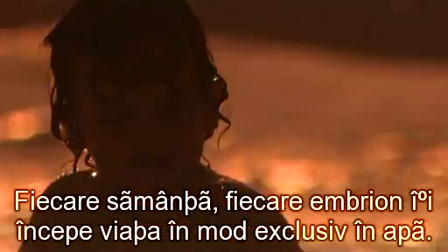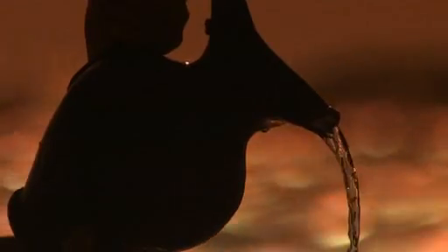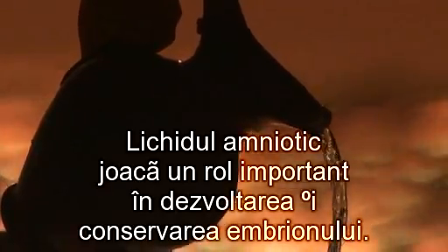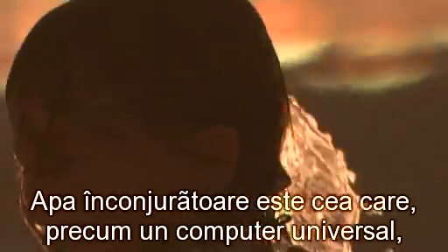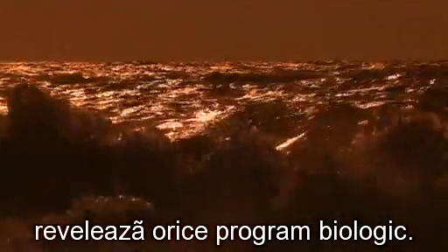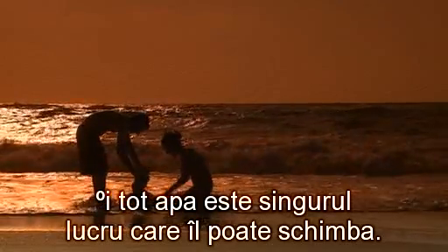Every seed, every embryo begins its life exclusively in water. Amniotic fluids play a role in the embryo's development and preservation. It is the surrounding water, like a universal computer, that reveals any biological program — and thus water is also the only thing that can change it.